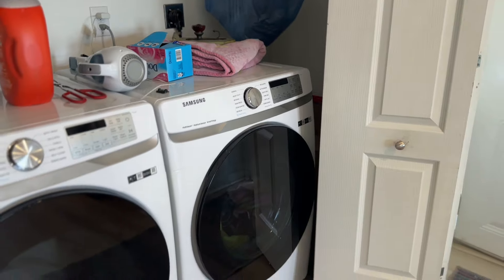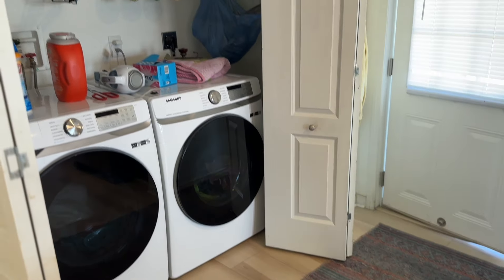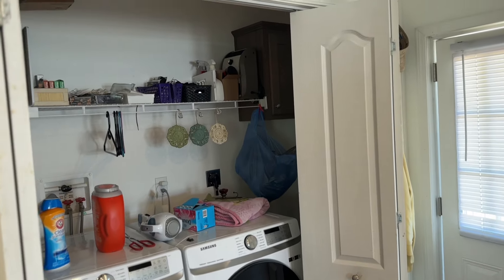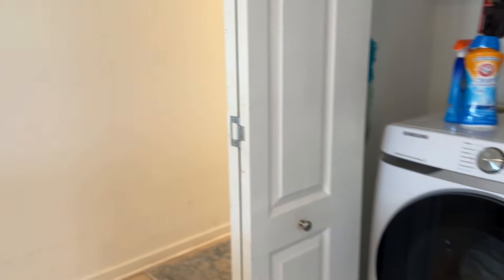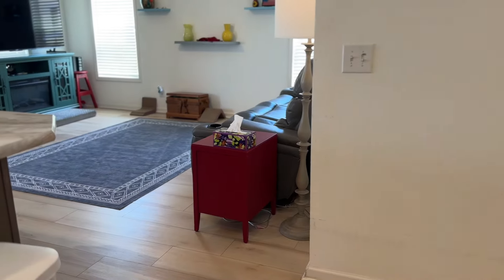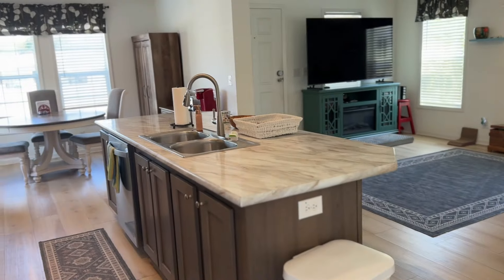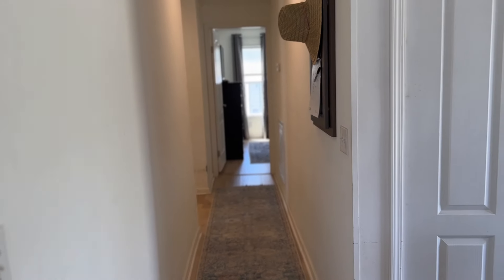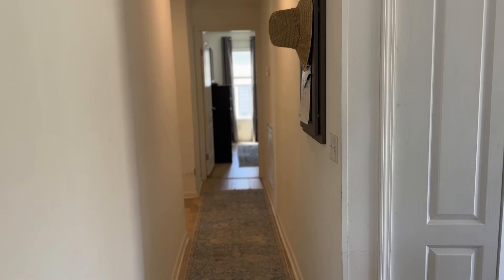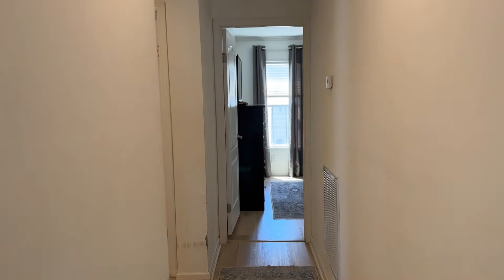All appliances are stainless steel and will remain with the home. For your convenience, a laundry pantry is located here off the kitchen. Do take notice the washer and dryer do not convey with the sale but is negotiable. Noting, this home is equipped with a full house exhaust fan.